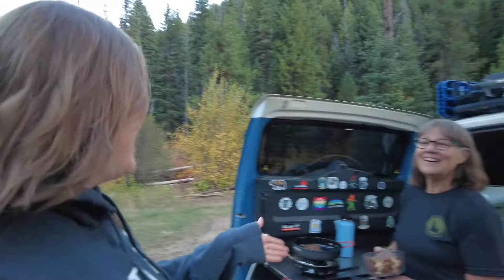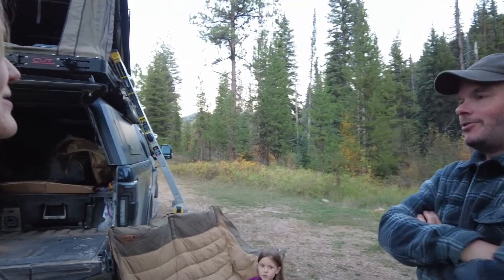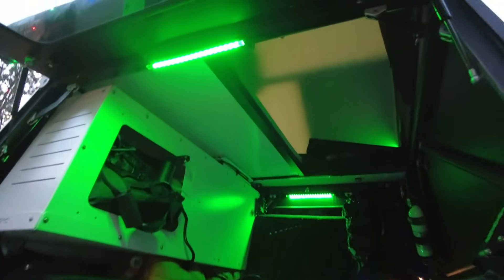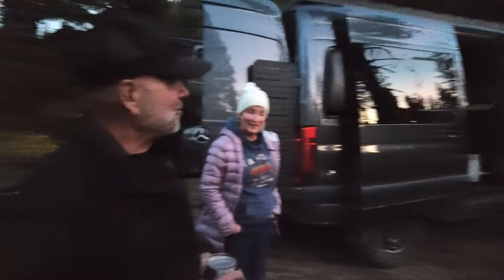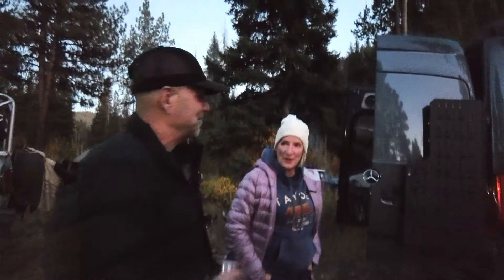Meeting some people around camp: we have Aaron in the Toyota FJ Cruiser, Chris in the Tremor, and Andrew with a really cool Jeep Gladiator that has a really nice rooftop tent. Brandon set this whole thing up and he's driving a 2009 GX 470. We also caught up with Gary and his wife in a 2023 Sprinter. We are having a lot of fun with these folks.